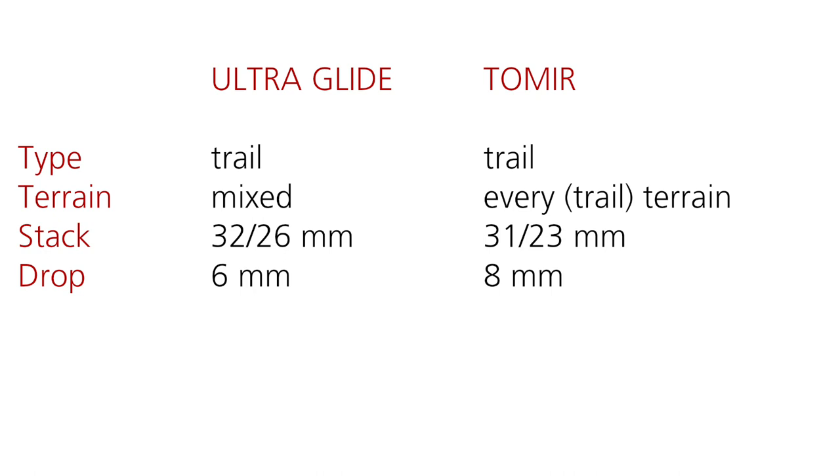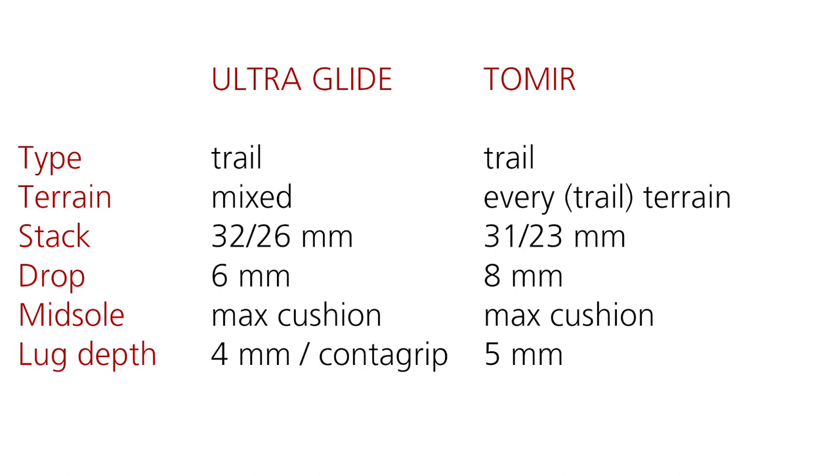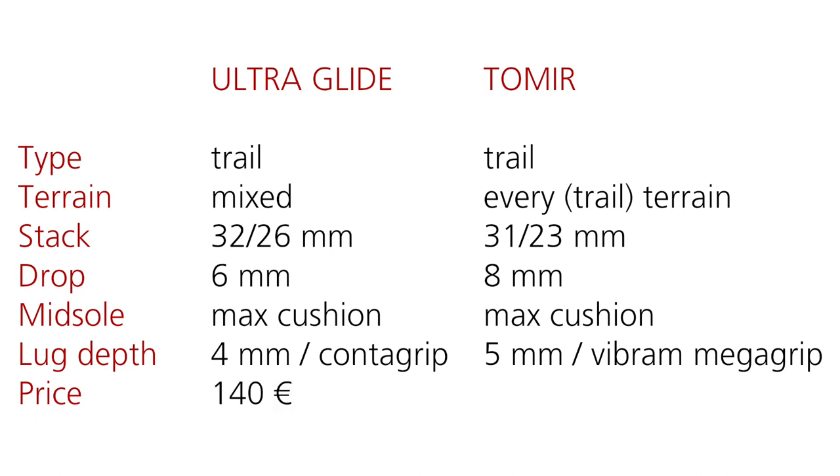In terms of midsole, we have max cushion for both shoes. The lugs under the shoes are kind of similar — ULTRA GLIDE 4mm, TOMIR 5mm — but we have CONTACT GRIP for ULTRA GLIDE and VIBRON MEGA GRIP for TOMIR. The price is also fairly similar: 140€ for the ULTRA GLIDE, 150€ for the new model, and 160€ for the TOMIR, but you have to add 10€ if you want the waterproof model.